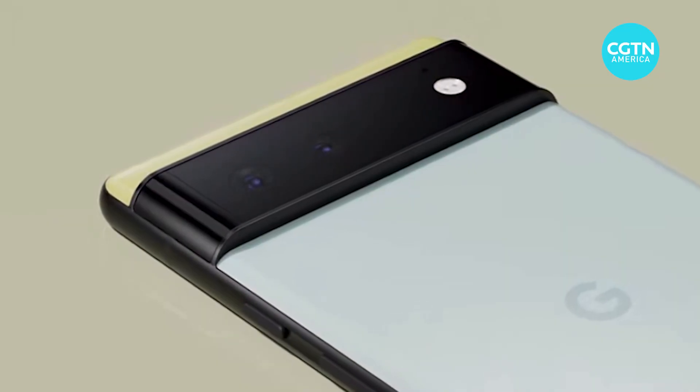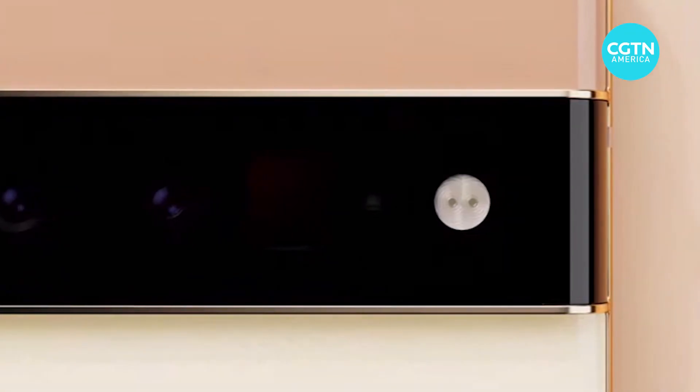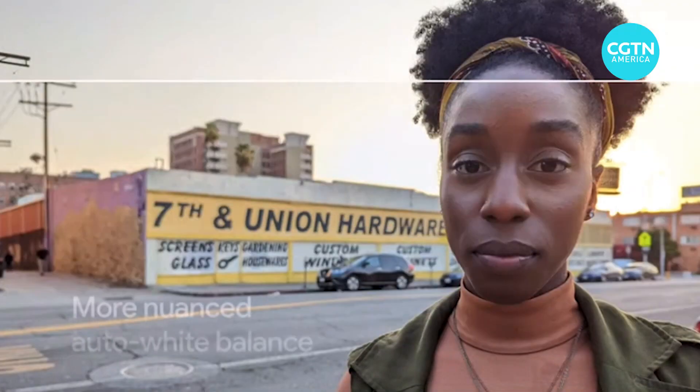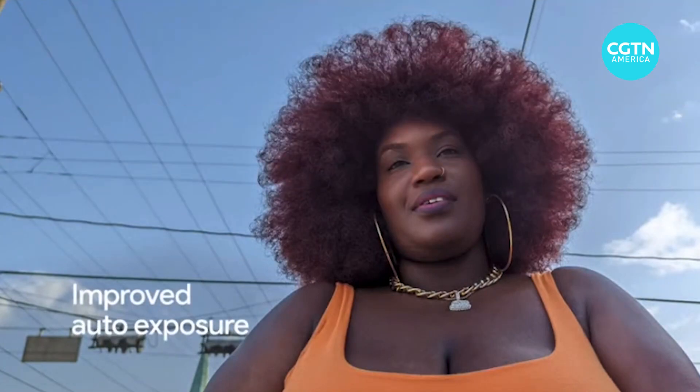The Google Pixel 6 and larger Pixel 6 Pro have a camera bar with upgraded sensors that utilize computational photography for some new features. With Realtone, the Pixel 6 uses improved face detection and algorithms to better balance exposures for people of color.